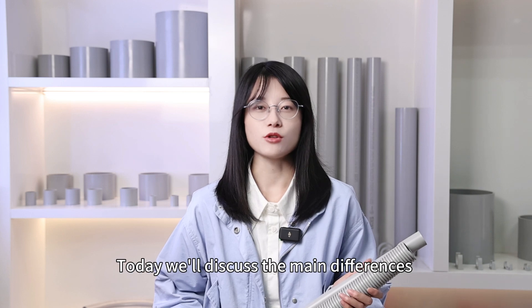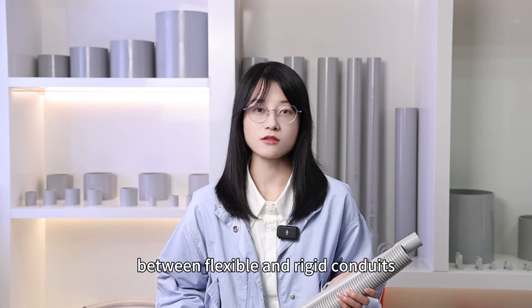Welcome back to the Citrus channel. Today we will discuss the main differences between flexible and rigid conduits.